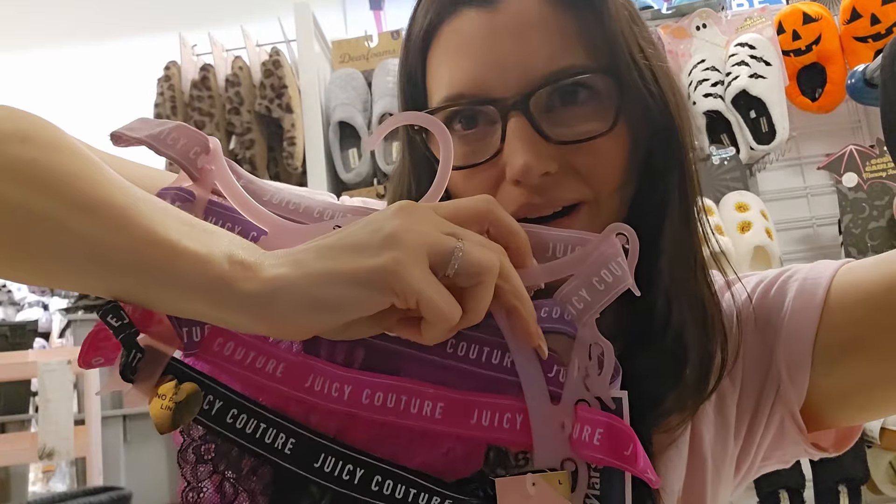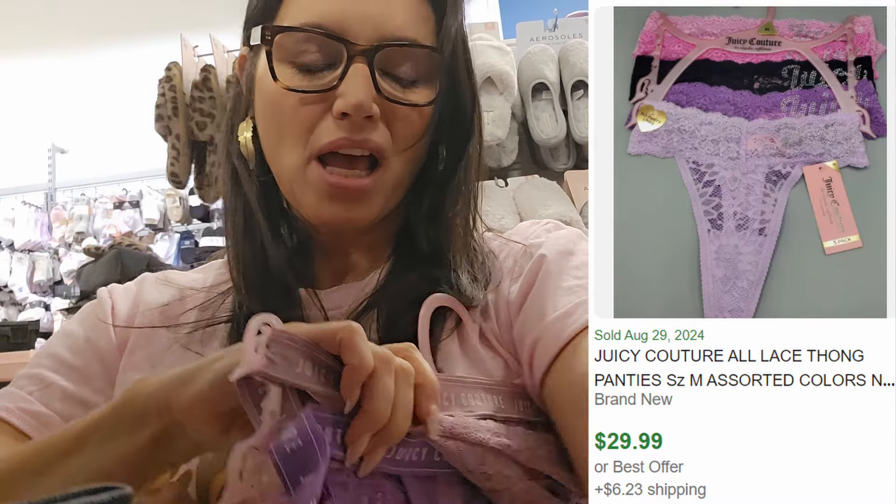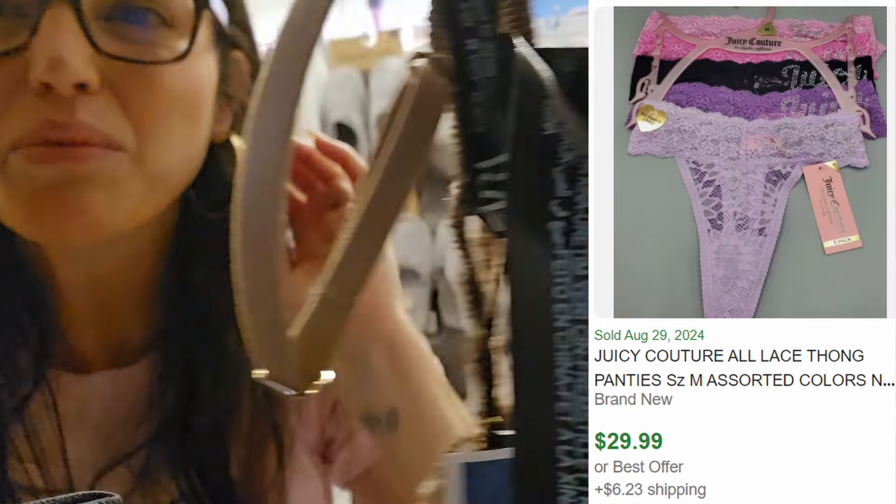These Juicy Couture bras are the cutest and I love the lace. I looked them up on eBay — they don't have a great sell-through rate, but they do sell and they're going for $29 plus shipping. So I think I might take a chance on these for only $10. They might sit in the closet for a little bit, but that's okay — somebody will snatch them up.